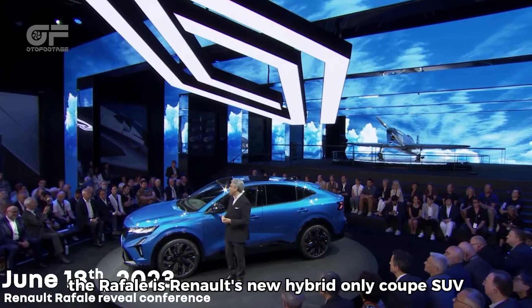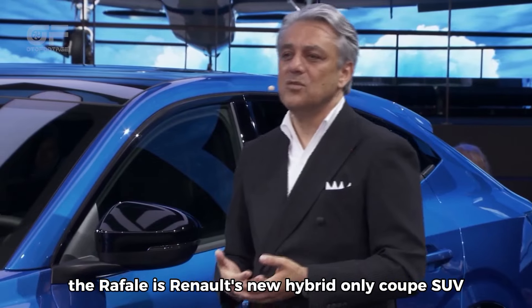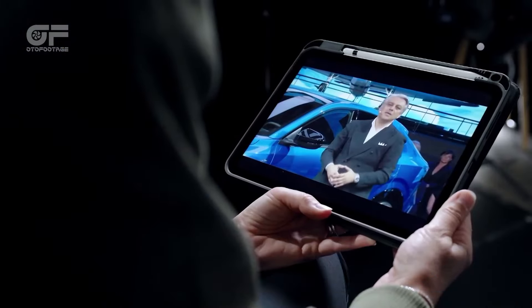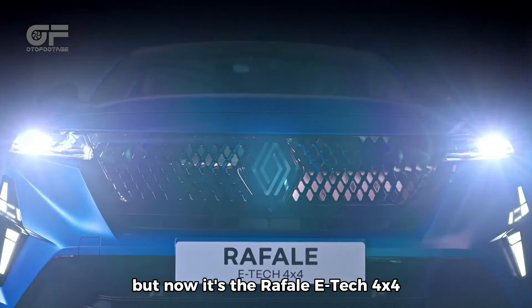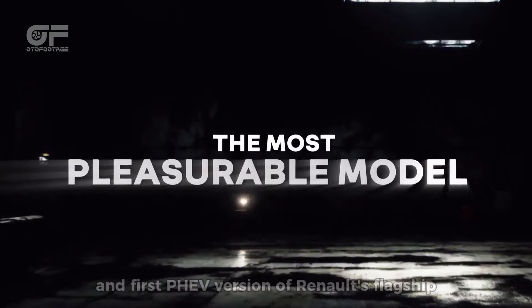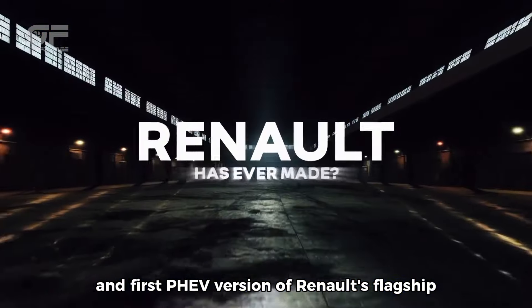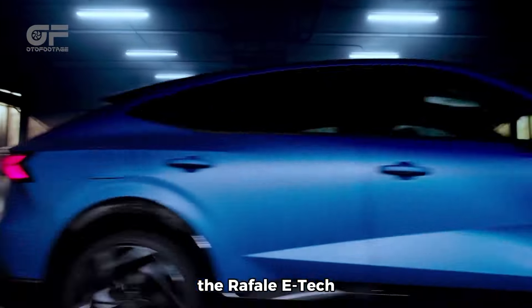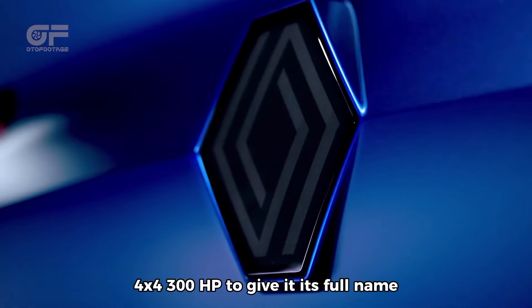The Rafale is Renault's new hybrid-only coupe SUV. Last year it was revealed in full hybrid guise, but now it's the Rafale E-Tech 4x4 300HP — the first all-wheel drive and first PHEV version of Renault's flagship high-riding coupe.